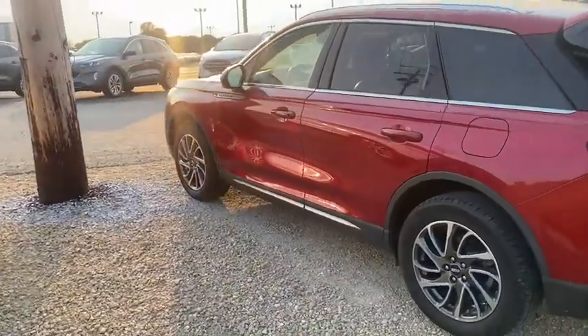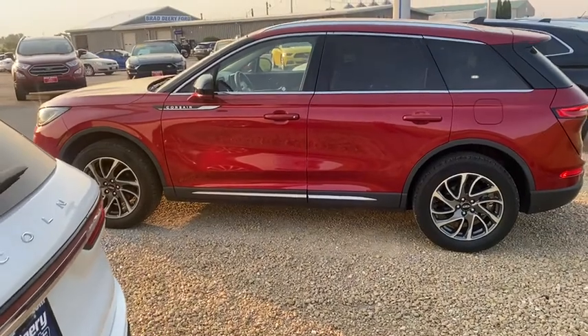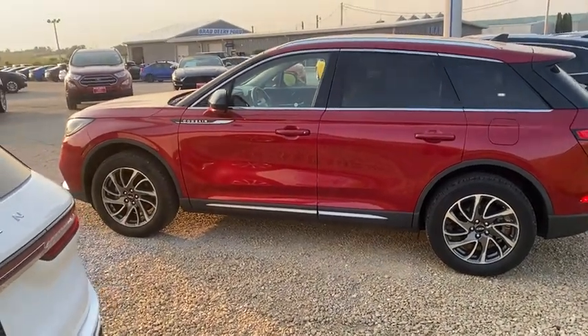If you think you'd be interested in this vehicle, you can give me a call at 563-202-8853 and I hope you have a good day.